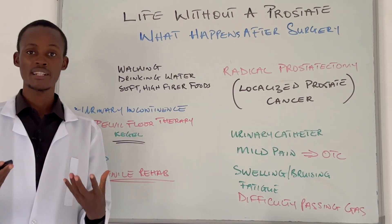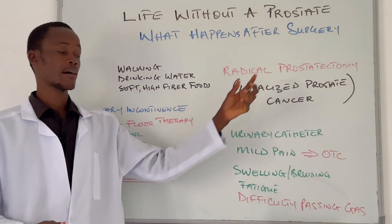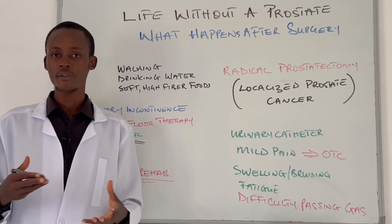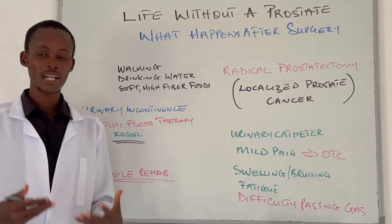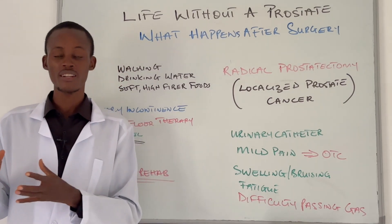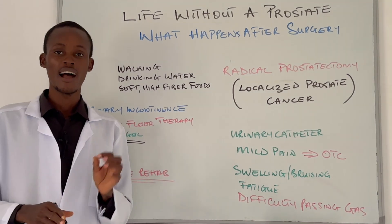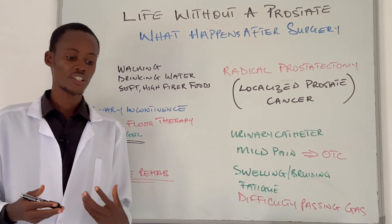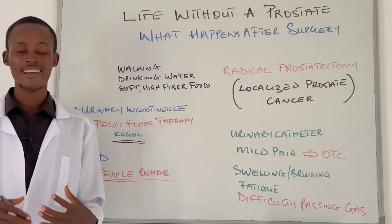The second thing that most men will likely experience is erectile dysfunction. Erectile dysfunction is very common after radical prostatectomy, but recovery is very possible. It depends on a few key factors: your age, your pre-surgery sexual function, and whether the surgeon was able to preserve the nerves that control erection. For many men, erection gradually returns, but it often takes months, and in some cases medications like Viagra as well as vacuum pumps may be needed.